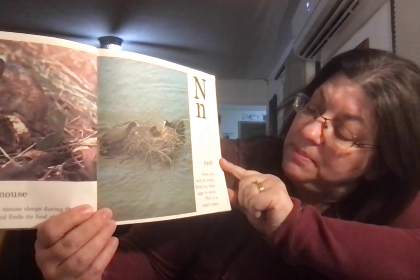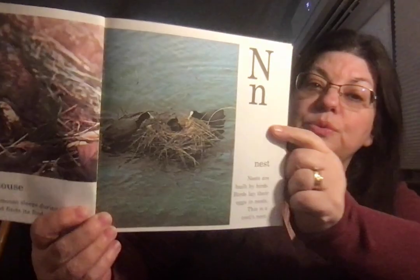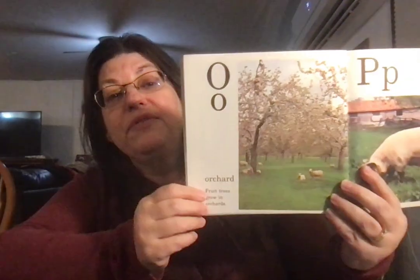Nest. Nests are built by birds. Birds lay their eggs in the nest. This is a coot's nest. Our hens kind of build a nest every day — sometimes in different places.